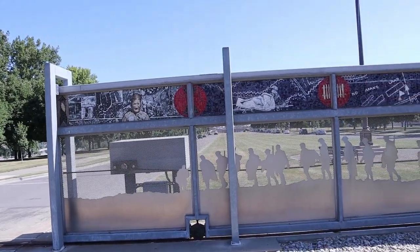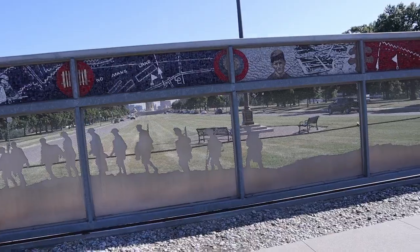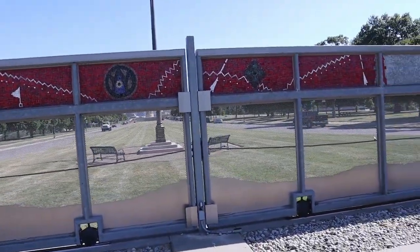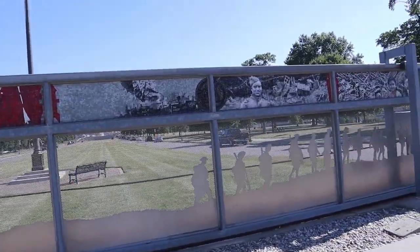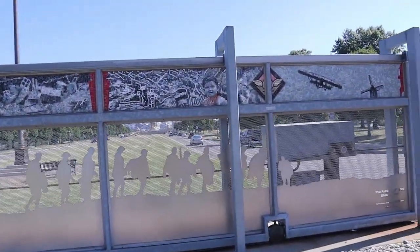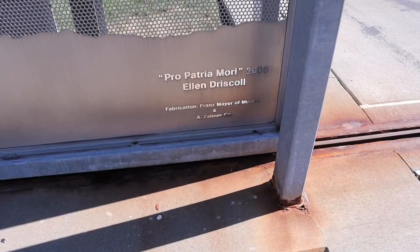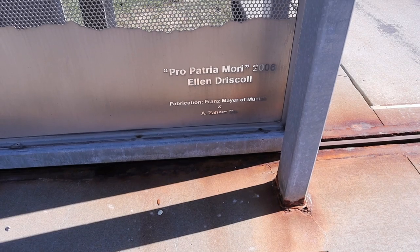Now, beneath the flagpole and the front lawn of the museum, there is this shadow sculpture with a mosaic at the top. The mosaic is featuring key points from World War I. There's the name of it: Pro Patrimori, 2006 by Ellen Driscoll.